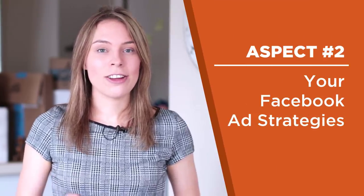Let's move on to the next part of the store review — aspect two: your Facebook ad strategies. I tried to find your Facebook fan page for your store, but I couldn't, so I can't analyze it deeply. But I did notice a couple of things in your store that were concerning.